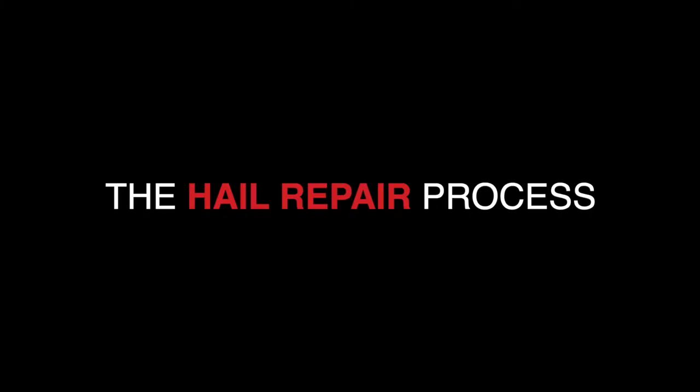Hey everybody, it's Paul from Dent Shop again, and today we are talking about the Hail Repair Process. I'm going to walk you through the five steps of our process, and then I'm going to come back and add some details to each step.